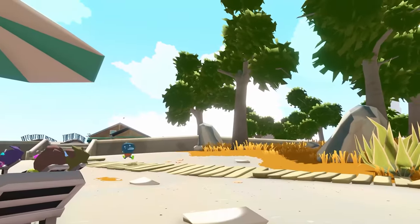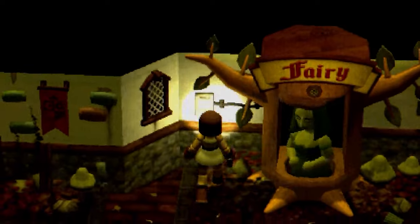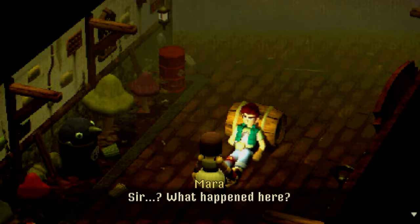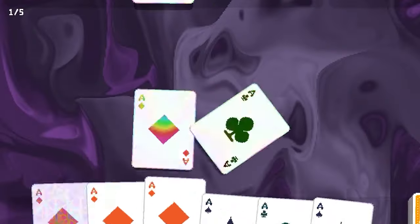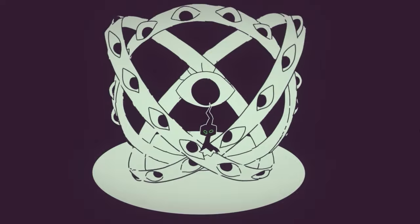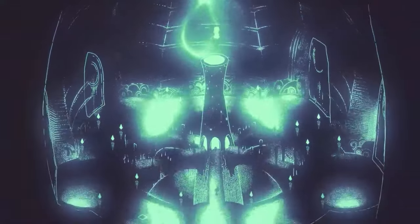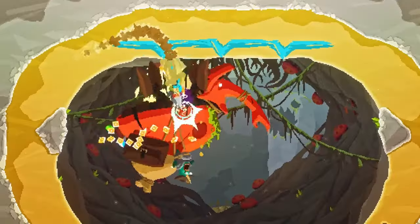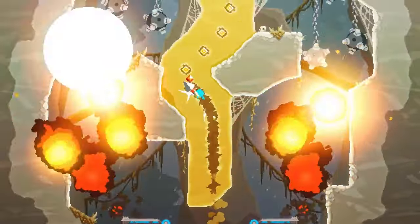I stayed up way past my bedtime last night to play through dozens of demos from Steam's February Next Fest, so let's get into my favorites — the demos I think you should absolutely, without a doubt, play, especially if you don't have time to search through page after page. And if you make your way through all ten of these, I've posted about even more demos as part of my indie newsletter over on Patreon. The post is 100% free to check out, and it covers a bunch of other games that wouldn't fit into this video. Link below.